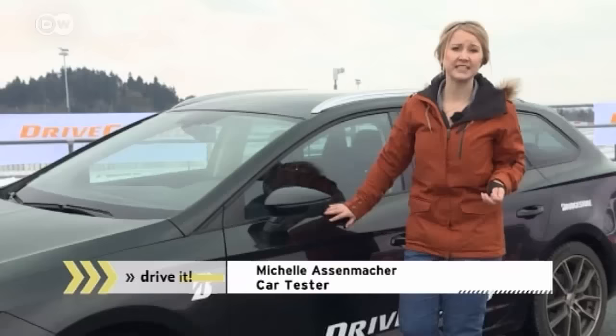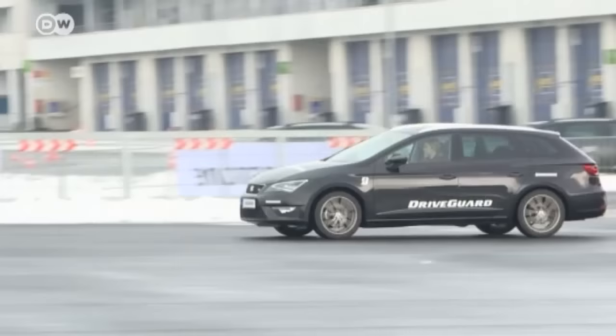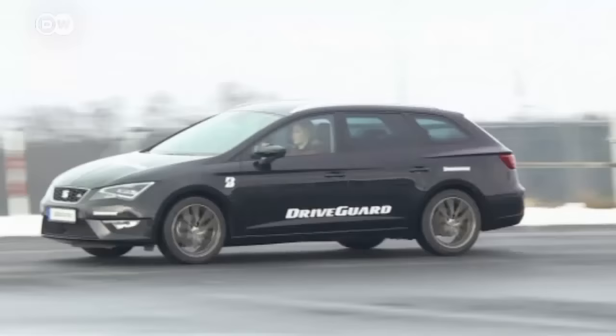Michelle needs to get a feeling for both a damaged and an undamaged tire so she can compare the two. The run-flat tires have reinforced sidewall supports, providing extra protection if the tire is damaged. In the past, these supports made tires harder, resulting in a less comfortable ride, so manufacturers would customize their vehicles' suspension to suit these tires.